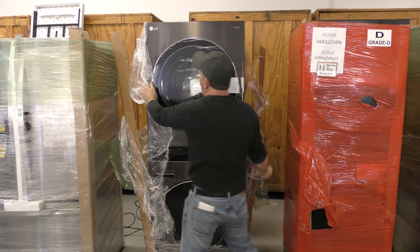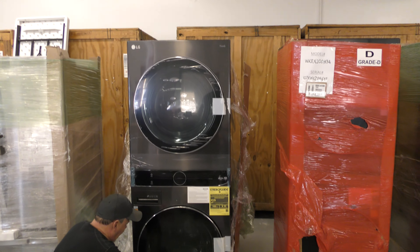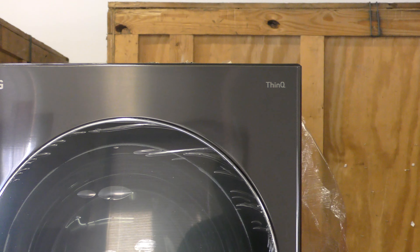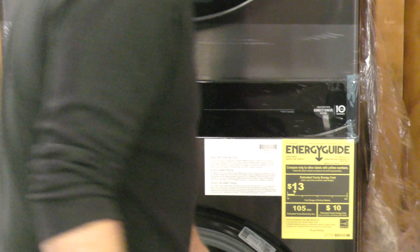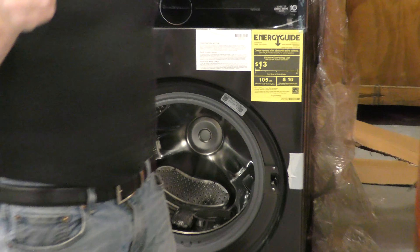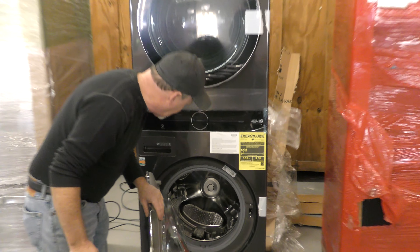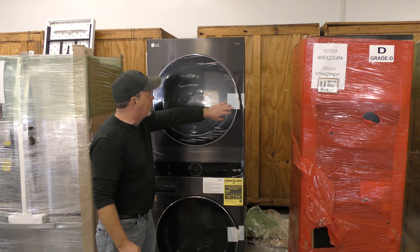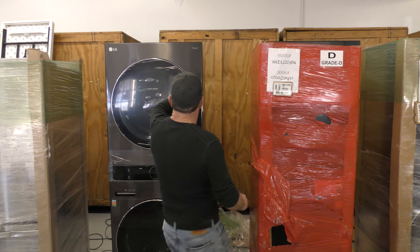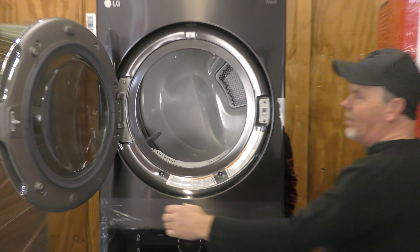This is a stackable washer and dryer, LG also. These are LGs, the color gray. We have both gas and electric in these. I know you're all going to wonder about the size, measurements, all that stuff — we'll tell you all that when we go to sell it. We'll give you all that information Sunday, February 6th at 4 o'clock. We'll be selling the stackable washer/dryers and side-by-side refrigerators.